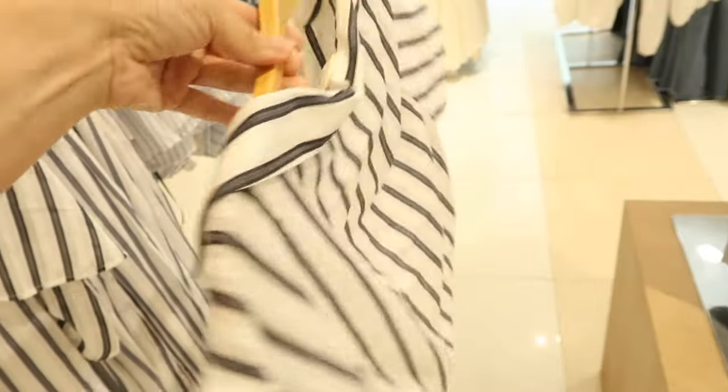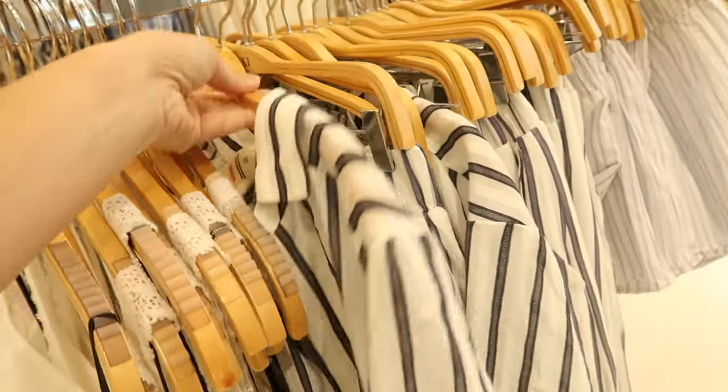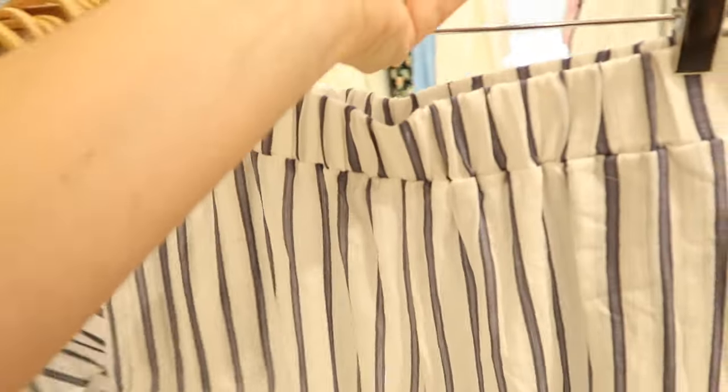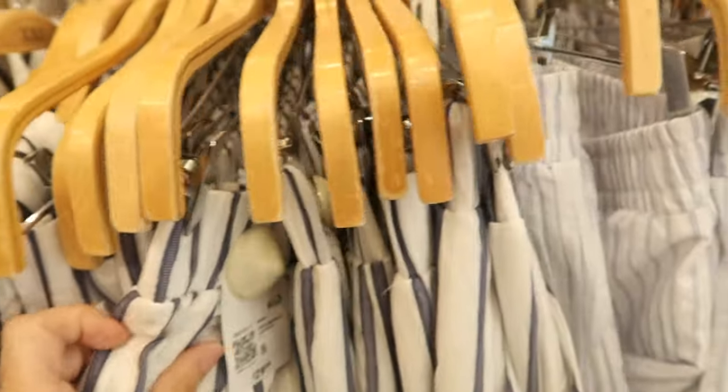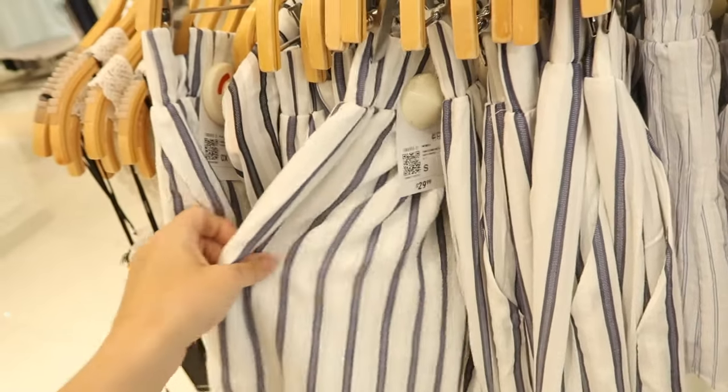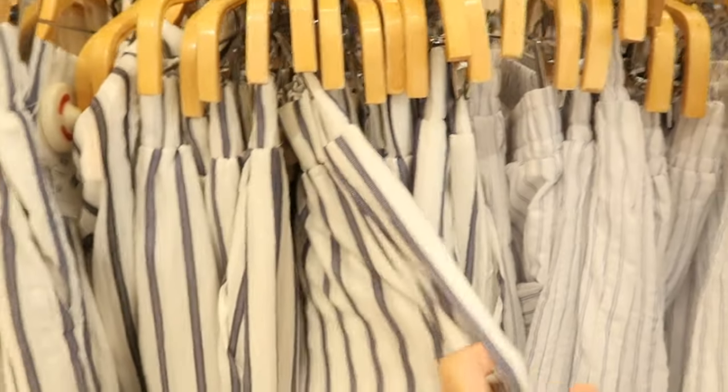New little button-down set — the top is a little on the crop side with a gather detail by the buttons, nice lightweight material, and it's $22.99. They also have matching pants with an elastic waistband, really nice flowy fit. These are the zero X sizes — the pants are $29.99.